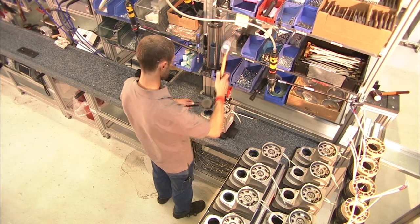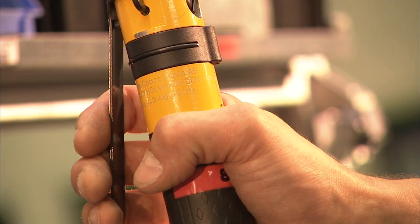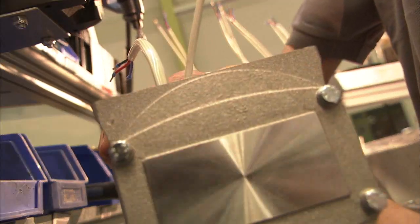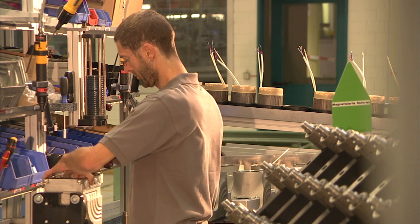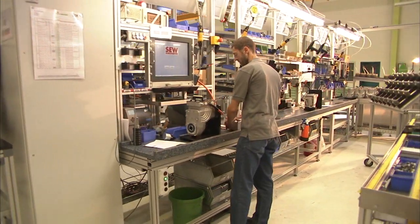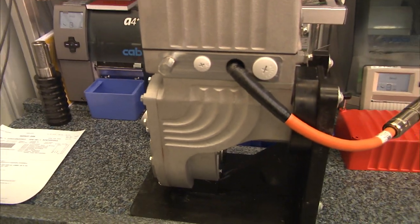At the German plant in Graben Neudorf near Karlsruhe, SEW Eurodrive produces not only classical gear motors, but also mechatronic drive systems of the type movigear. State-of-the-art production with efficiently networked processes makes for short delivery times. By integrating highly efficient components such as gear unit, motor and electronics, SEW provides an energy and resource saving solution for all drive-relevant tasks in conveyor systems.